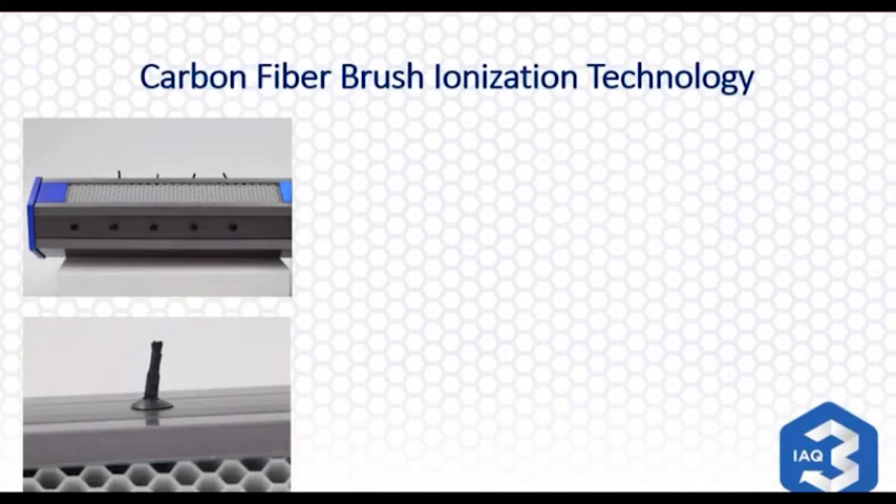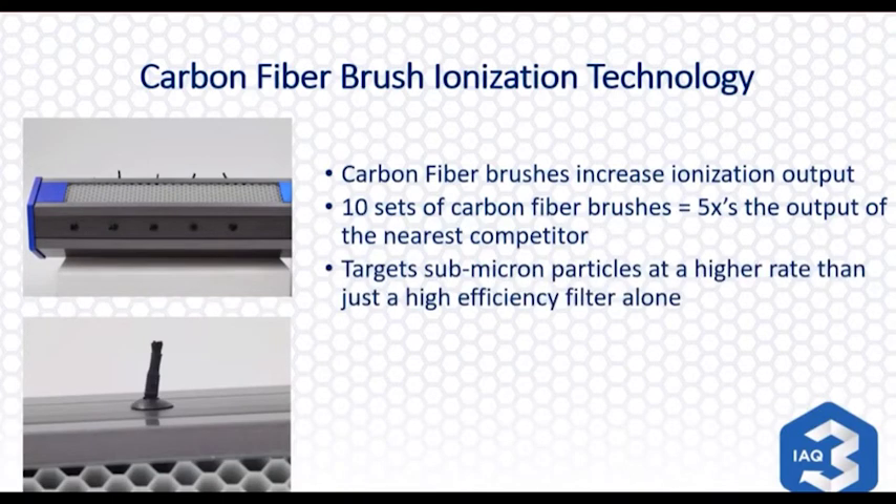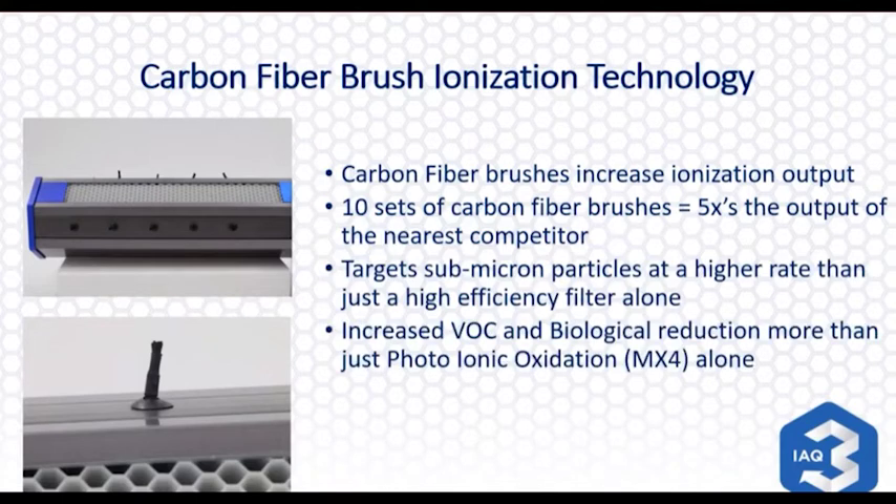The second half of the technology is ionization. Dust Free is utilizing carbon fiber brushes — there are ten sets of brushes, five times the output of the nearest competitor, with two million ion output capability. It sends off a little charge utilizing the air distribution system. All those particles you cannot see that we're breathing right now are light enough to float in the air. By giving them a charge, we cause those small particles to start clinging together — when they cling together, they become heavier and precipitate out of the air. Some go toward the air filter and help it work better, and some precipitate out onto surfaces, so you'll have to do a little dusting.